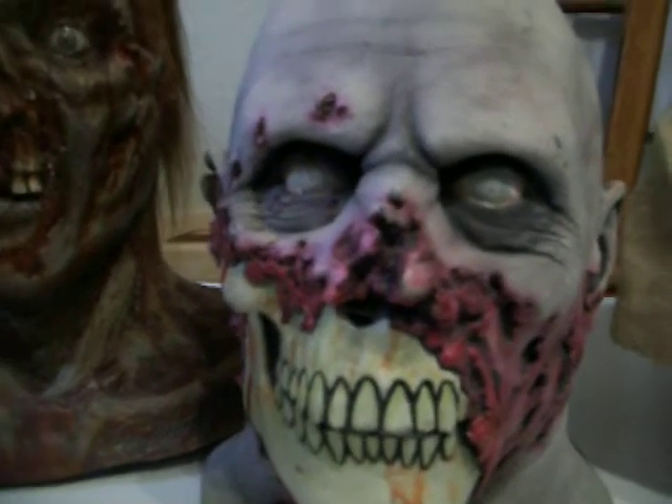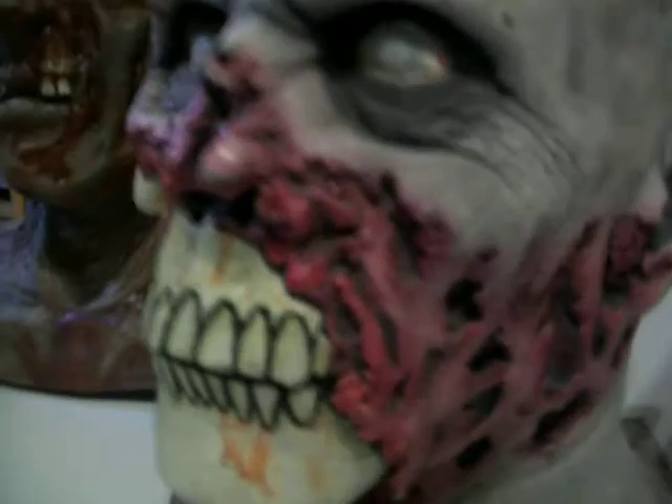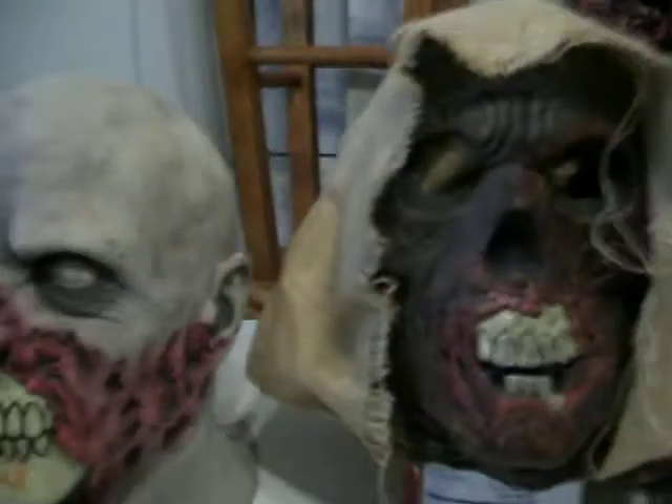This is probably my all time favorite Death Studios mask, which is Bloodbath. And he is just awesomeness. Awesomeness.